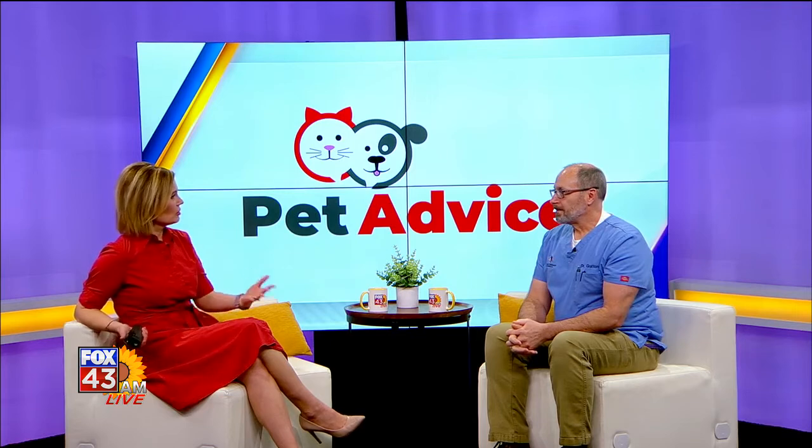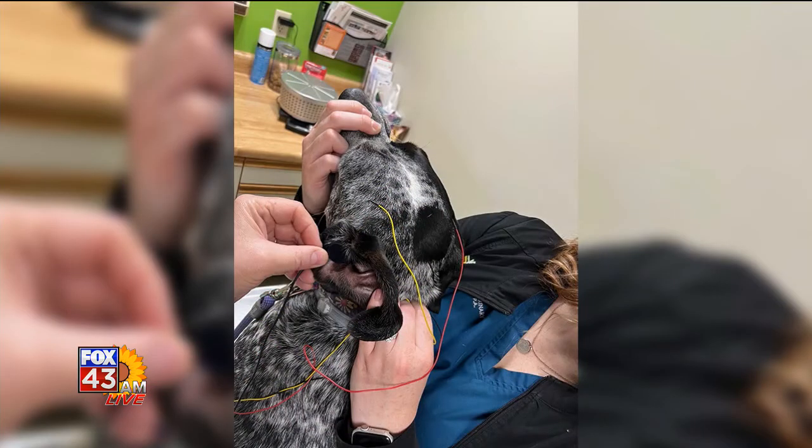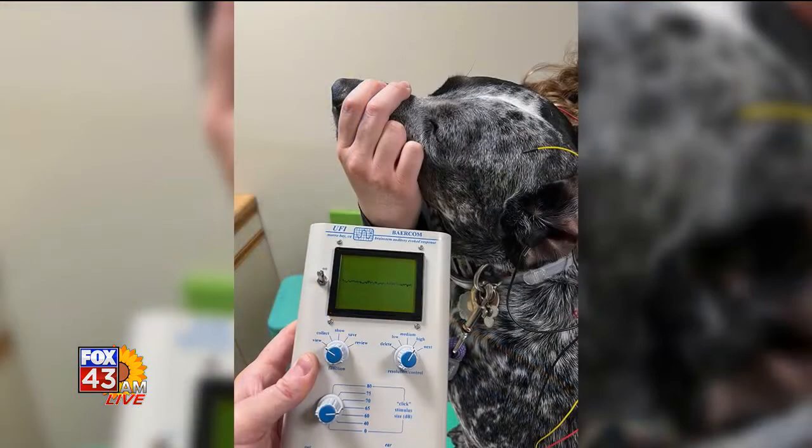We have a couple of photos of Annie getting her hearing tested. So obviously this is for dogs — does it work for other types of animals as well? It does. Cats are certainly a little more reluctant to let you stick something in their ear that makes an annoying little click if they can hear.